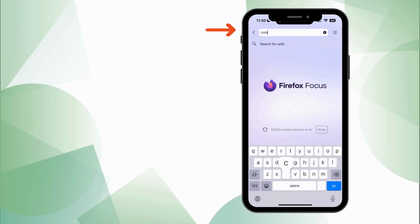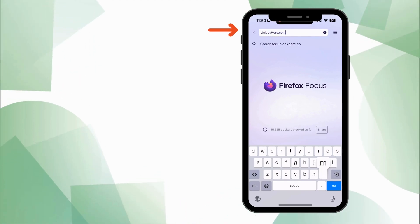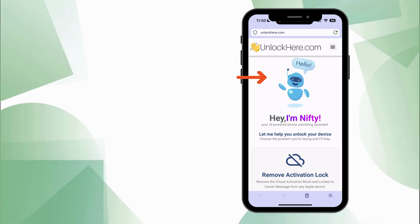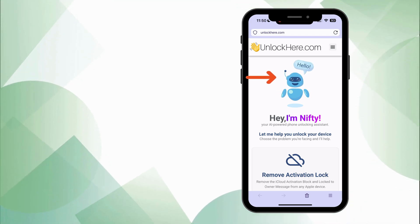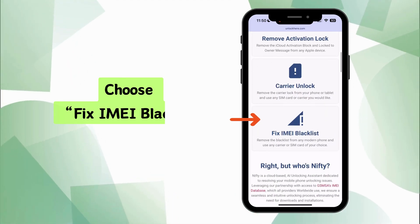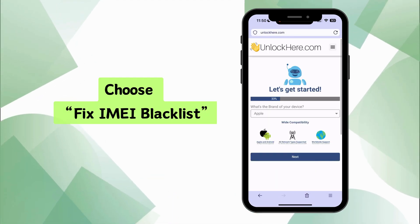Ready to remove the blacklist on your IMEI? Let's walk through it step by step. First off, fire up your phone or computer browser and head over to unlockhere.com. When you land on the page, you'll meet Nifty, the AI-powered tool from the folks at Unlock Here. Just scroll down a bit and you'll see various options. We're choosing the Fix IMEI Blacklist option.